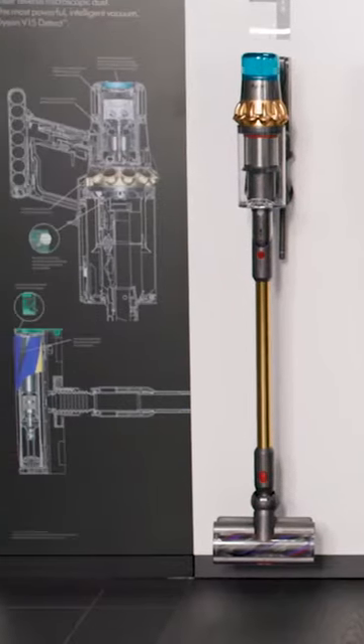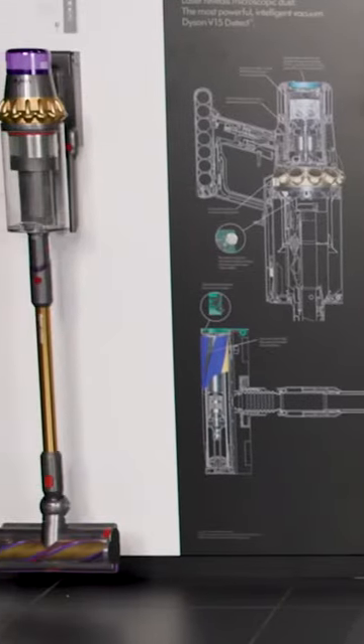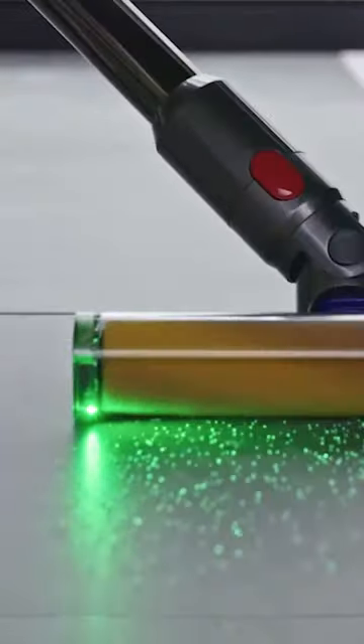Welcome to the Dyson demo store and owner center in Dallas, Texas. I'm so excited to be here and thrilled that you are joining me. Today we're going to be showing you three Dyson exclusive cordless vacuums. They all have our laser illumination technology, and I'm going to help you find the one that's right for your home and your cleaning needs.